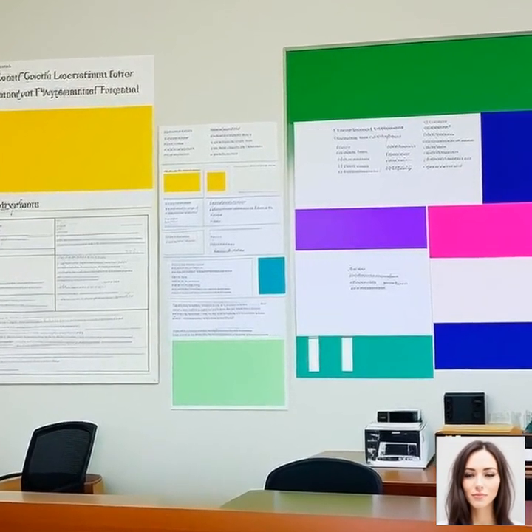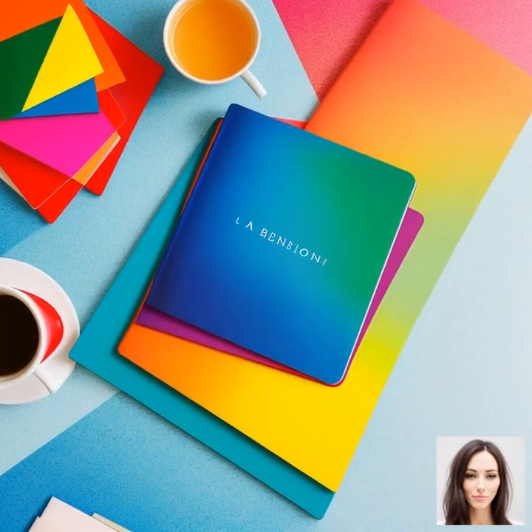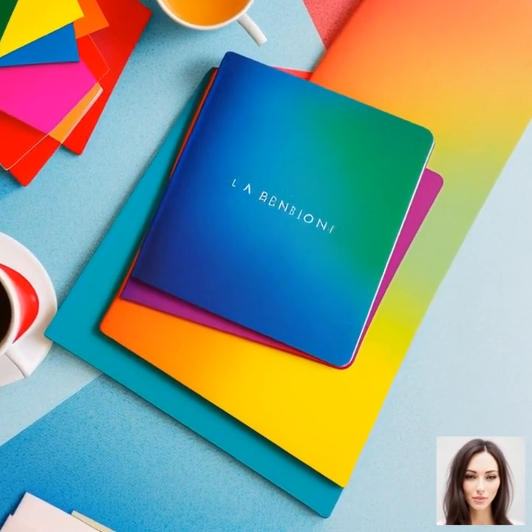Well, that's our journey through color perception. I hope you found it as enlightening and intriguing as I did.